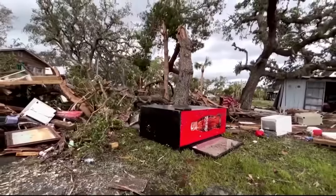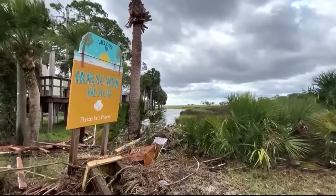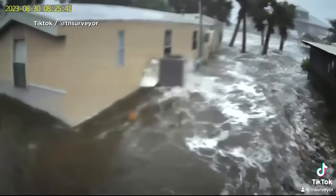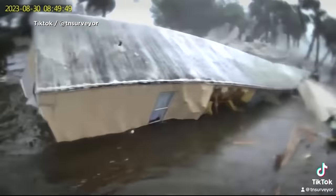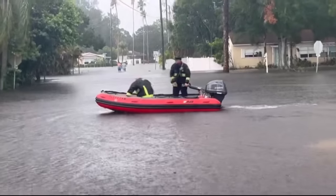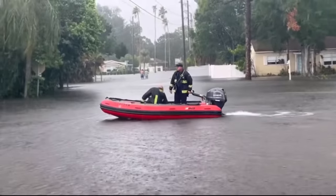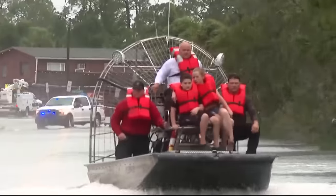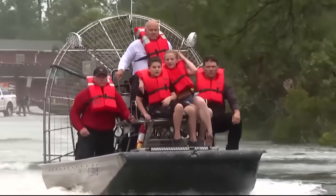In the Big Bend area of Florida, this is where we saw the most significant damage. Coastal towns like Horseshoe Beach saw homes and businesses destroyed. This incredible video shows the moment that floodwaters swept a home away. In the city of St. Petersburg, and Pasco, Hernando, and Citrus Counties, a lot of rescues were happening. First responders and the National Guard rescued dozens of stranded people.